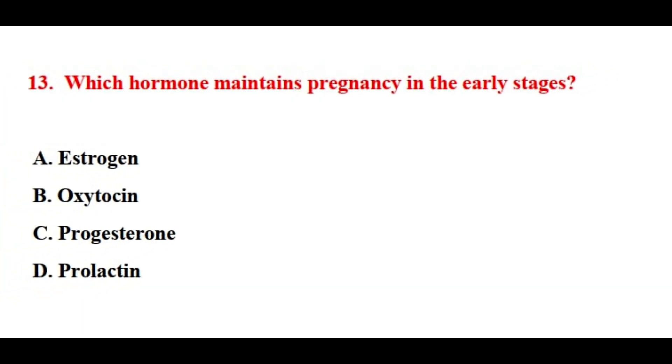Question number thirteen. Which hormone maintains pregnancy in the early stages? The correct answer is option number C.